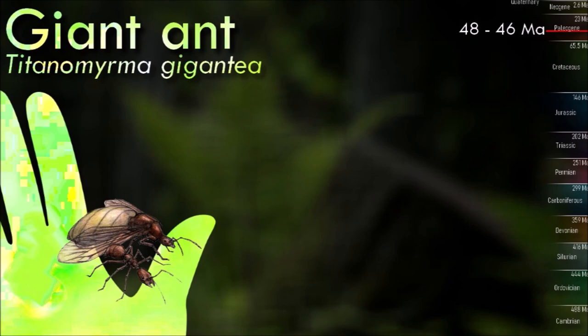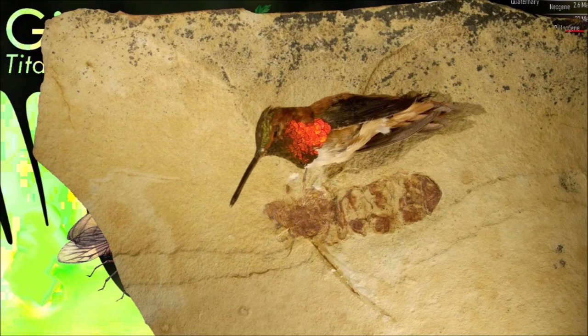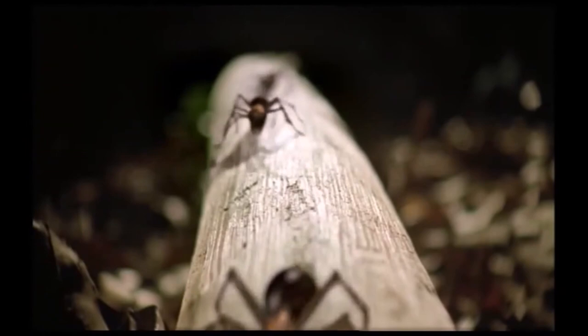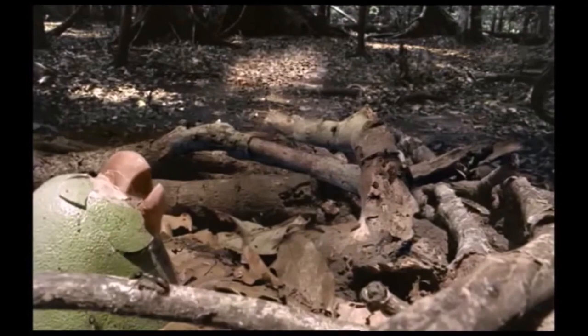Titanomyrma was one of the largest known ant genera, with some species reaching impressive sizes. The queen ants could grow up to several centimeters in length. Like modern ants, they lived in complex social colonies. They had a hierarchical system with different castes: the queens were responsible for reproduction, while the workers performed tasks such as foraging, nest building, and caring for the brood. They likely played an important role in their ecosystems as predators and scavengers.